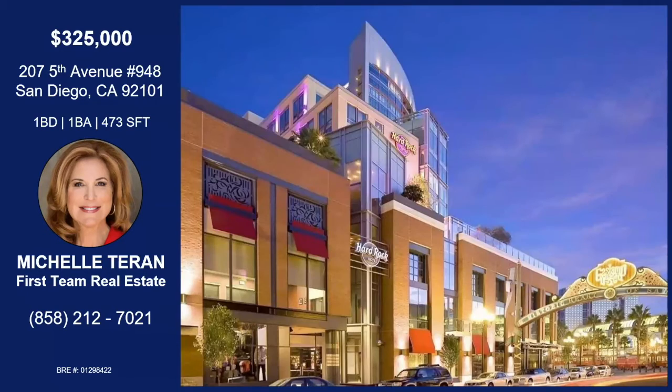For anybody that doesn't know San Diego, you're missing a great spot because this is America's finest city.